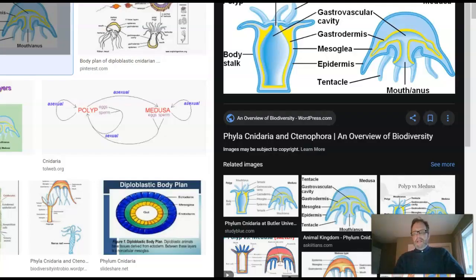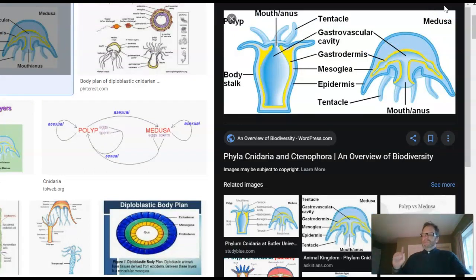They have a body plan like this. They are diploblastic, not triploblastic. Remember, triploblastic animals have three tissue layers: ectoderm, endoderm, and mesoderm — blue, yellow, and red. These guys just have two tissue layers, typically colored yellow and blue in textbooks. So they have the endoderm and the ectoderm. The endoderm is the digestive cavity, and the ectoderm is the nose and the skin.